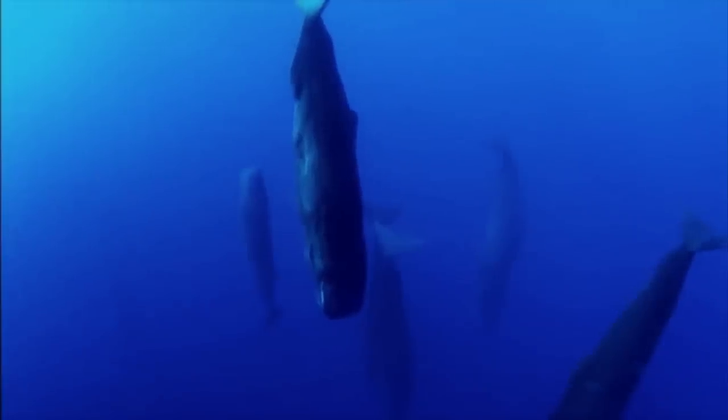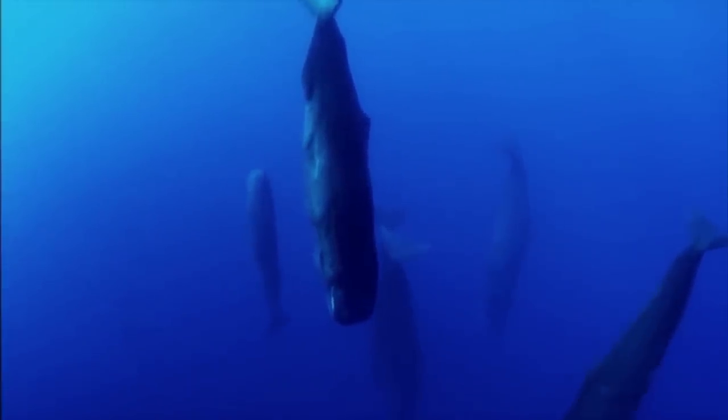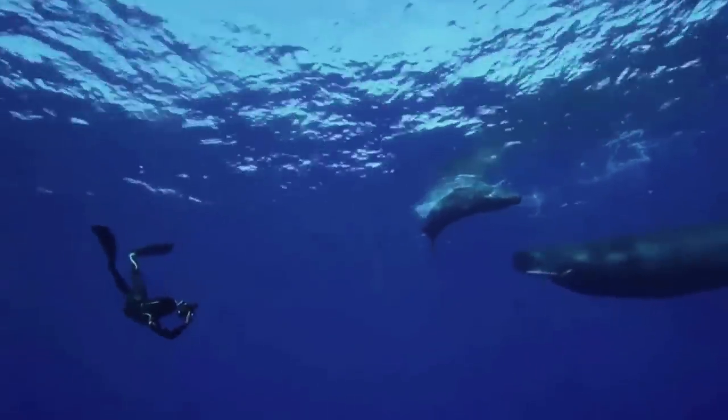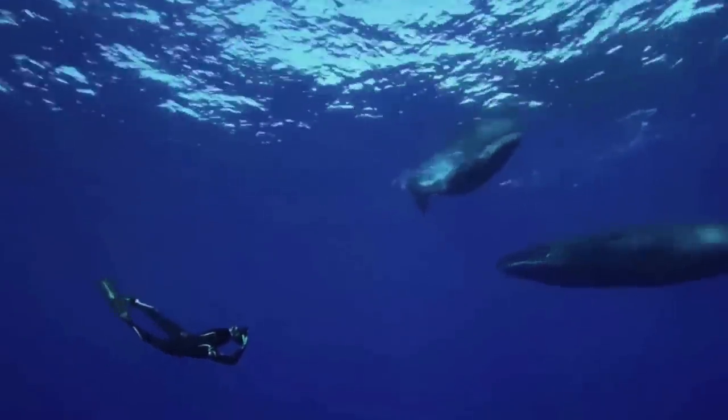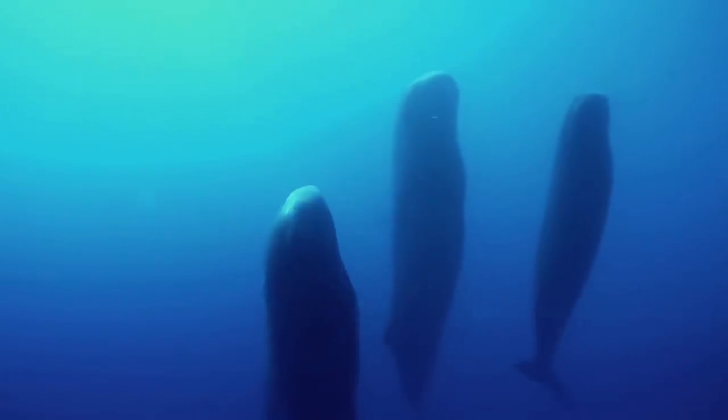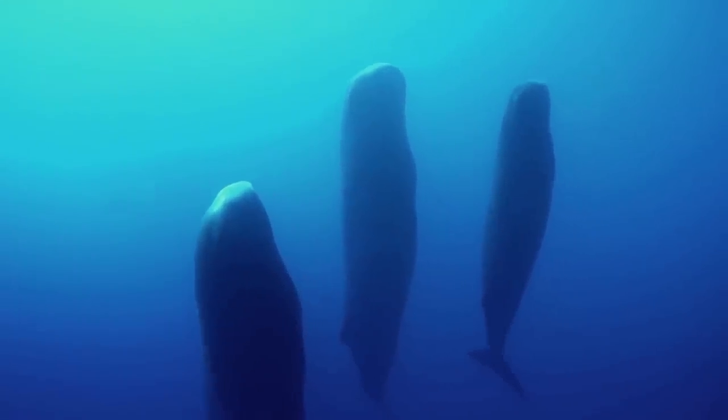Most of the time, whales are simply on the move, trying to get some food or avoid predators. Thanks to expert divers and researchers, we do have a first-hand sight of these whales sleeping. It's honestly kind of surreal just to see them floating there. At first you might think something's wrong, but no — they're just sleeping.